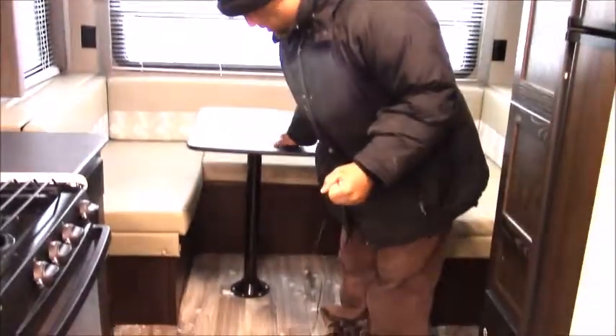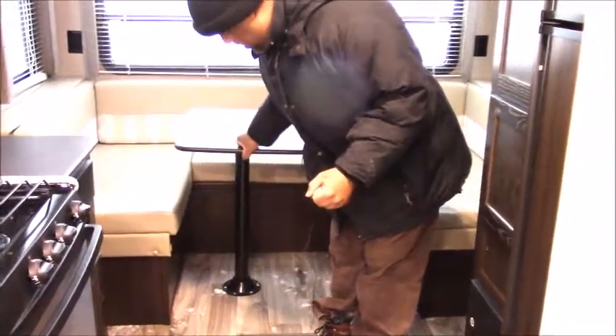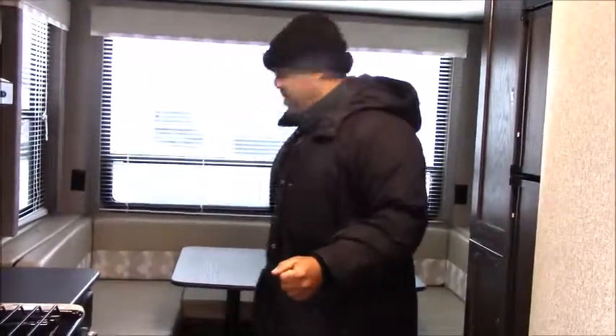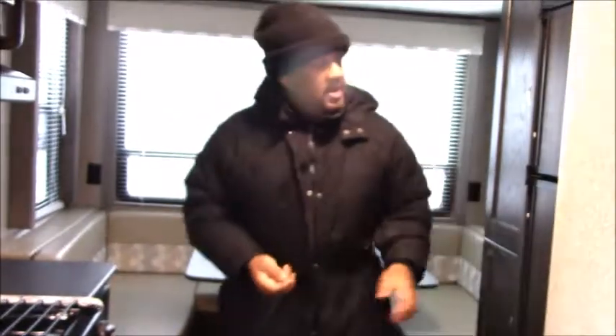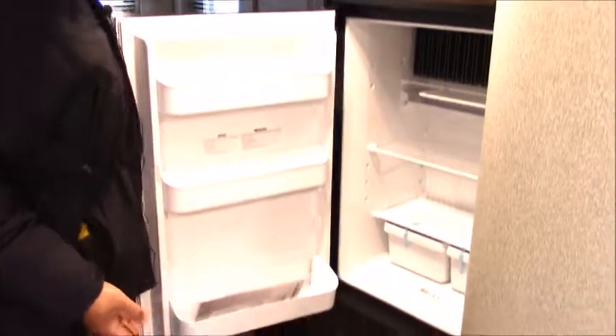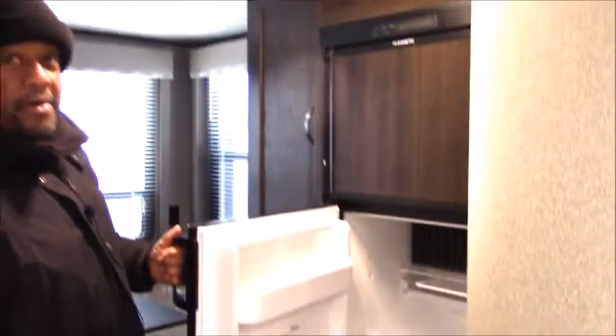You can also just take this table out and make room for more guests if you want to sit down without being disturbed by the table. We have a nice six cubic feet refrigerator and freezer.